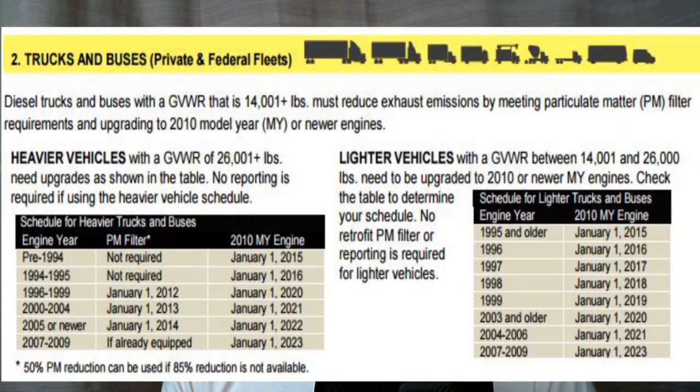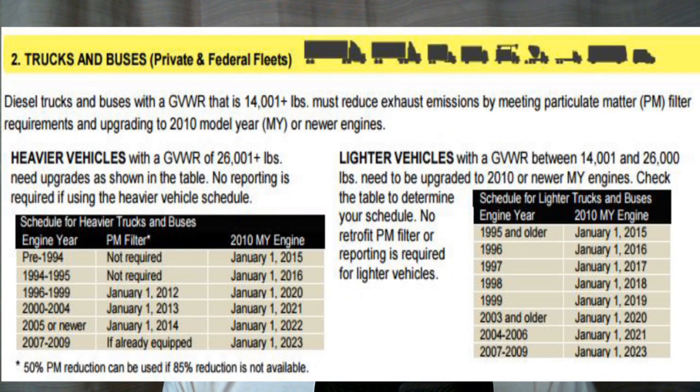Really, the latest you could run a CAT engine — like 2009, that was about the last of the CAT engines with the SDPs — those would already have a DPF on them, and you could run up to January 1st, 2023. Okay, that kind of covers most of the heavier-duty CAT engines.